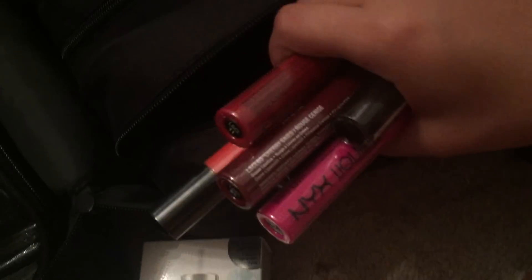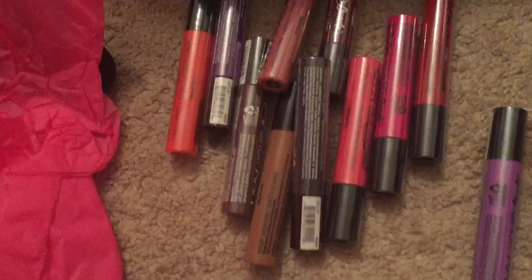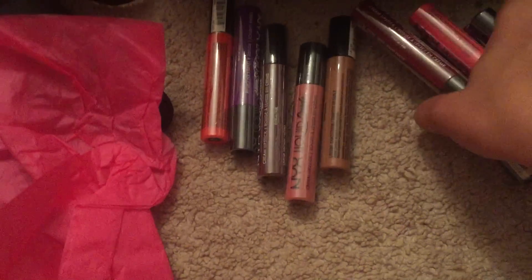And then we got all of their liquid suede lipsticks — like every single color of it. All of these. They kind of dry matte a little bit, which I think is so pretty. They're my favorite lipsticks right now.